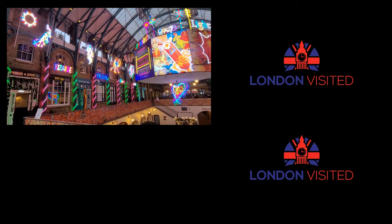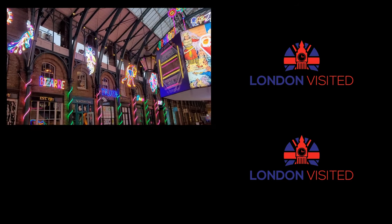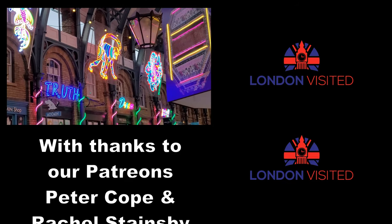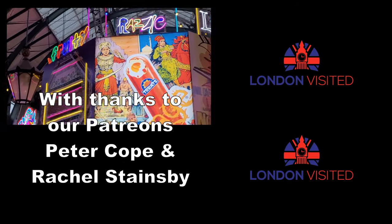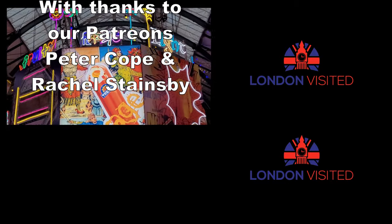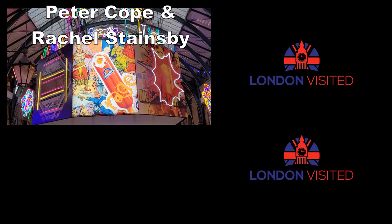I hope you've enjoyed one of the iconic places in London. Another iconic place is the Portobello Road Market, which happens every Saturday and is the biggest antique market in the UK. I've put a link to our trip up there in the top right-hand corner — if it's there, click on that. I'll see you in there.